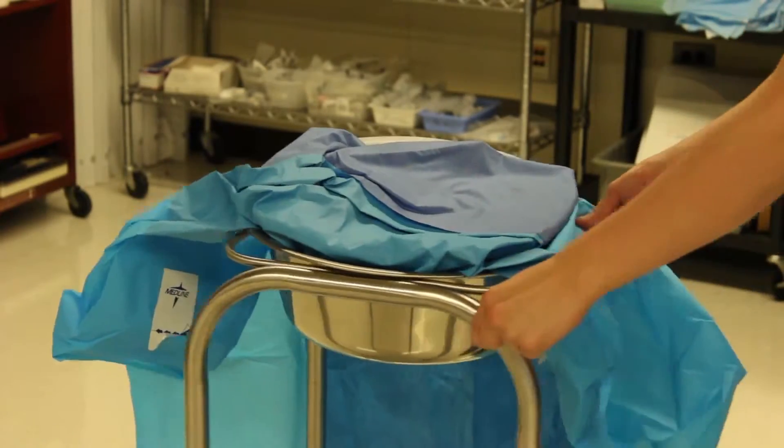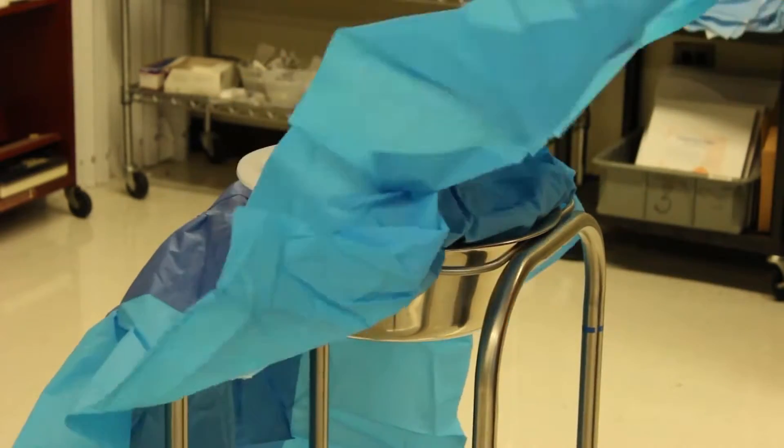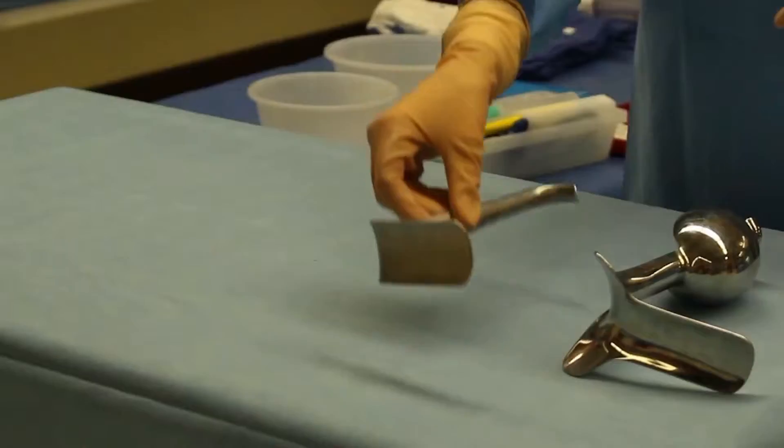The surgical technologist is a valuable asset in the operating room. They are the ones that set up the sterile field, maintain the sterile field during the surgery, and pass the instruments to the surgeon during the surgery.